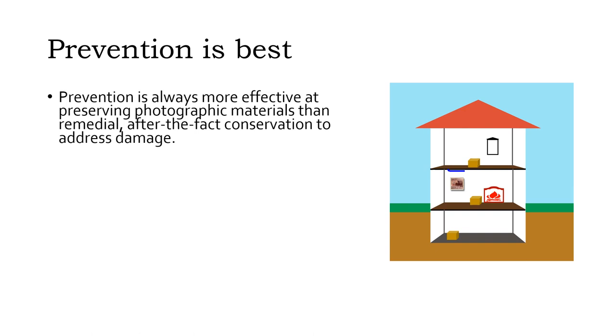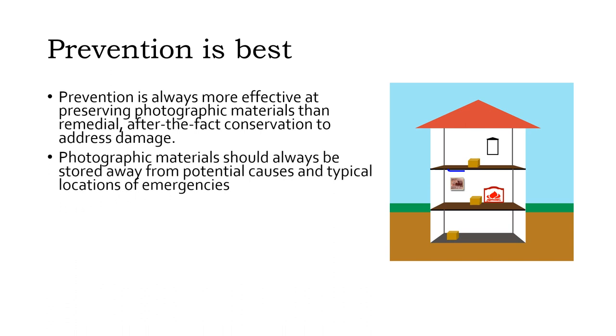When it comes to addressing damage to photographic materials caused by emergencies, prevention remains the best option. It's always better to prevent damage from happening than to fix things after the damage has already happened. Photographic materials — indeed any important items — should not be stored where emergencies are most likely to occur. Many emergencies are limited to a small area within a building, so avoiding proximity to the source and cause of the emergency matters.